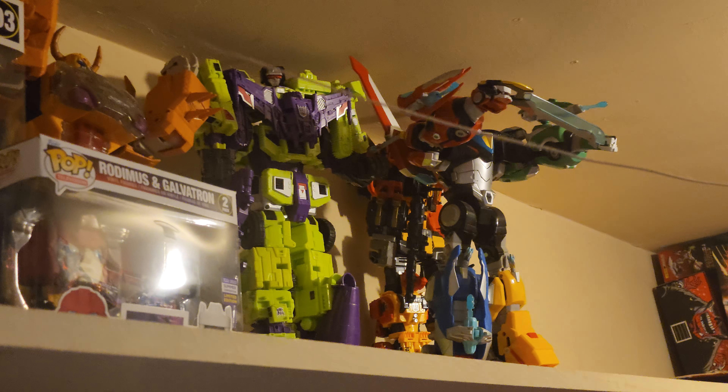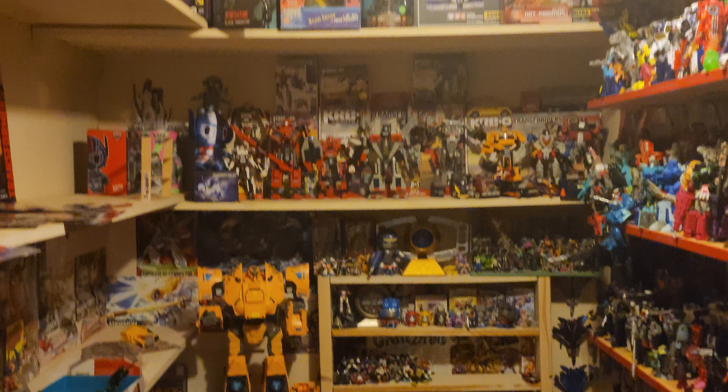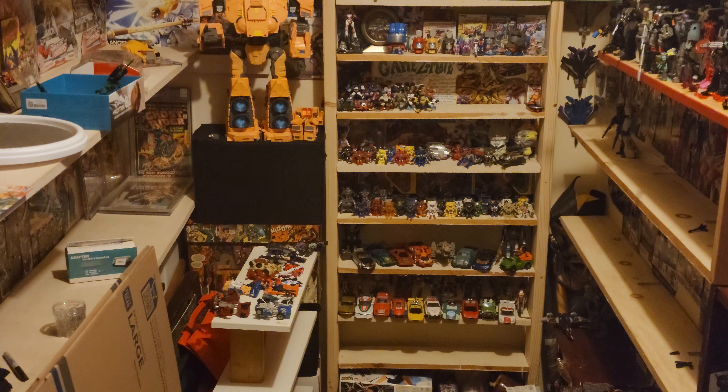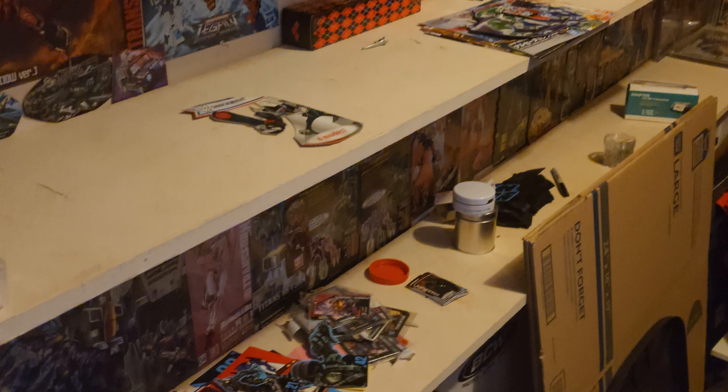What is up? As promised, an update on what's going on in the room. I have been making progress. As you can see, we have got rid of a bunch of unnecessary stuff.